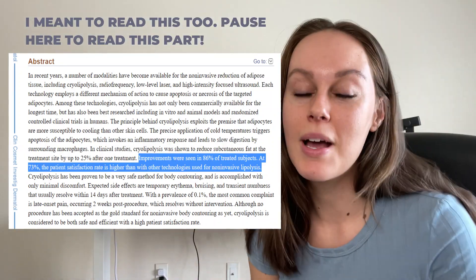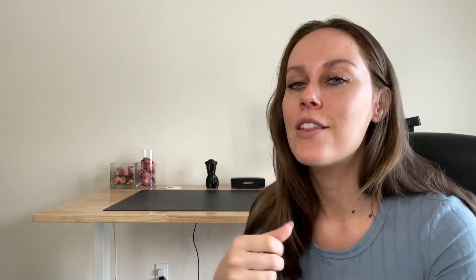Essentially your fat cells are more susceptible to cold than any of the other surrounding tissue, which is why this super cold treatment to a particular area will result in the reduction of body fat from that area. This study is from the Aesthetic Surgery Journal and it's called The Safety and Efficacy of Cryolipolysis: A Systematic Review of Available Literature. A systematic review is one of the best things you can find. It looks at everything published and analyzes it to come to a more holistic conclusion than any one study ever could.